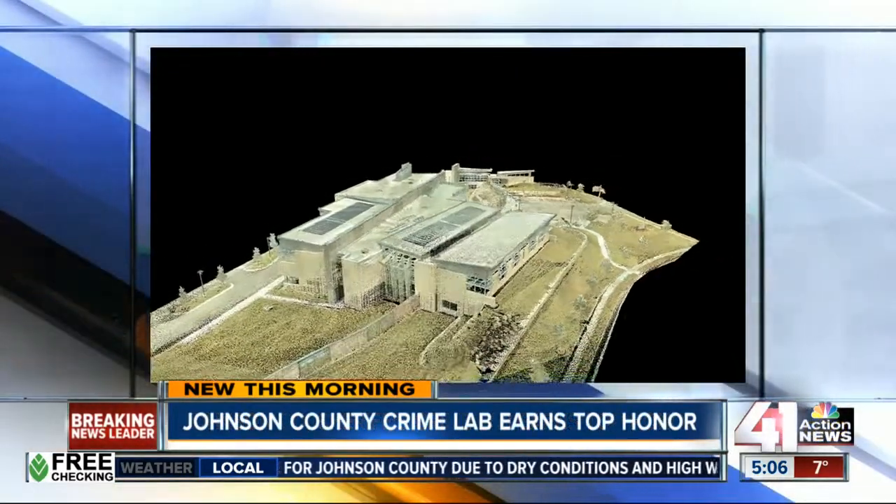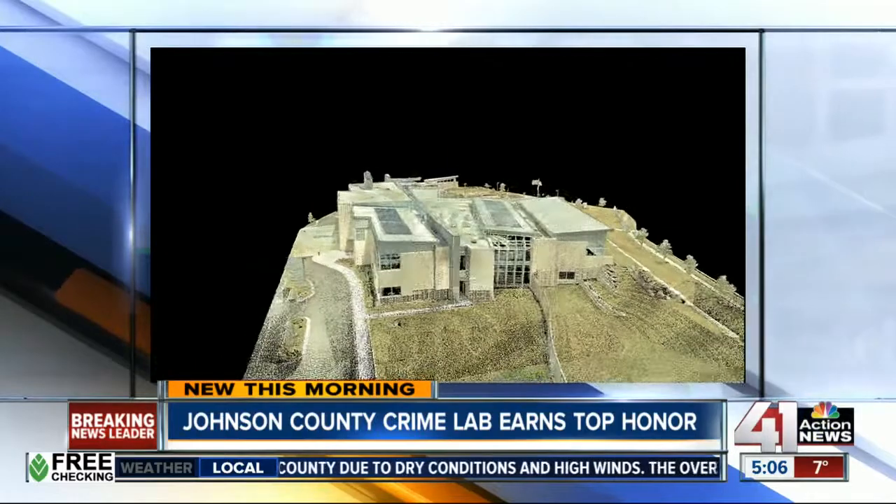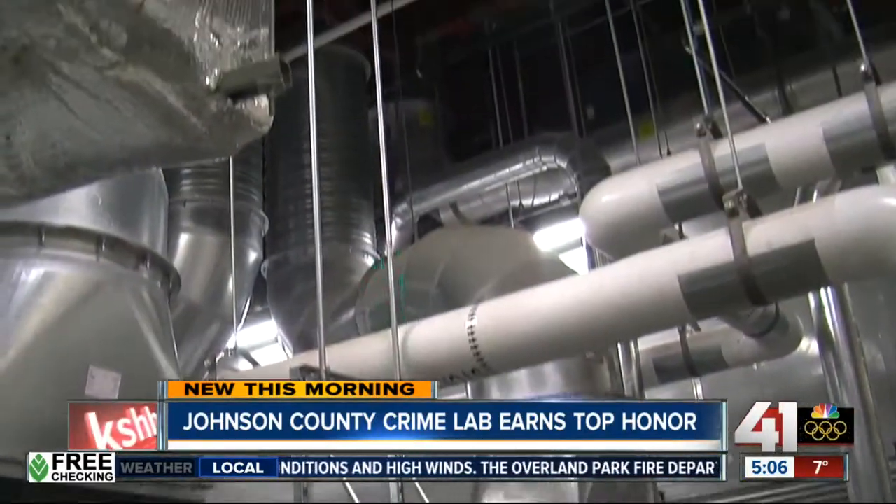If you take a look at some of the video here, this is a wide look at the entire complex, and you'll notice it has solar panels on the top that help with bringing in light energy.